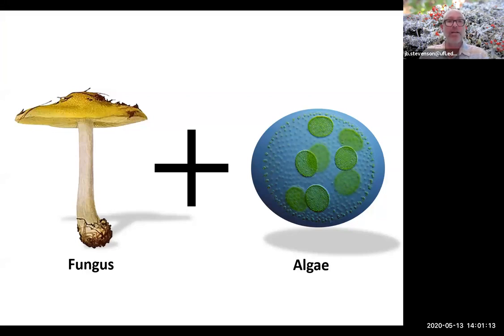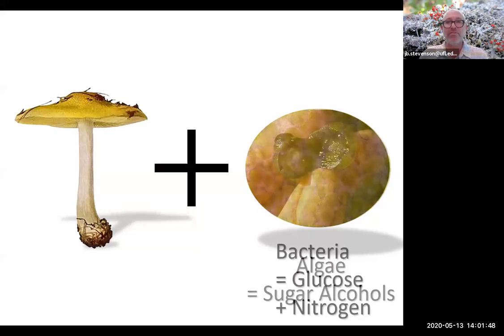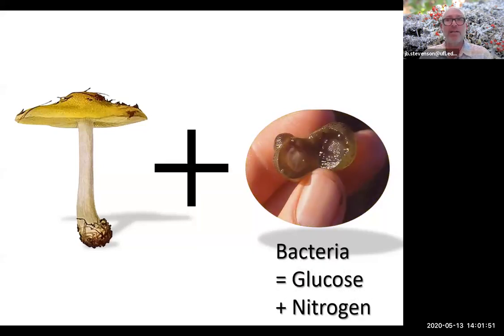A lichen consists of a fungus — we're all familiar with toadstools — and algae, an aquatic photosynthetic plant. The algae provides sugar, alcohols, glucose, that plants have the magic ability of creating from sunlight and carbon dioxide. The fungus provides support, a place for that algae to live. That's how those two things come together to form a lichen organism.